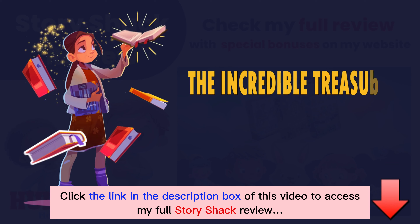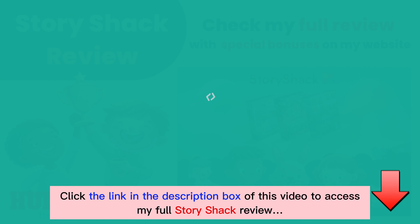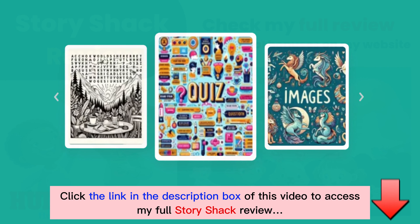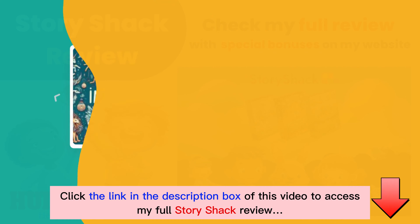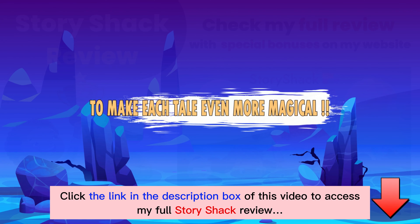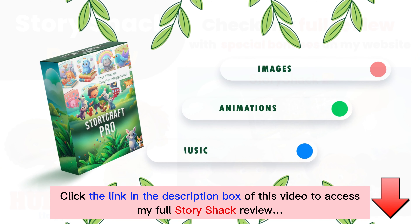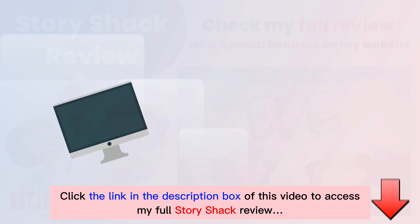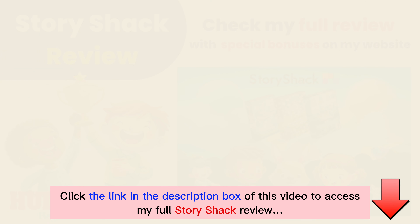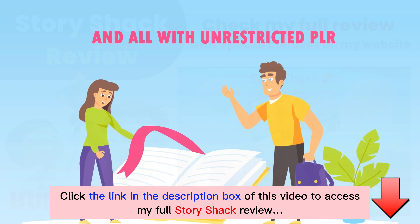Now let me tell you about the incredible treasures that awaited those who dared to explore Story Shack's hidden gems. With the Build-A-Book Bundle, you were able to customize your own storytelling experience, adding quizzes, word searches, and more to make each tale even more magical. And if that wasn't enough, there was the StoryCraft Pro Bundle — a treasure trove of additional images, animations, and music to bring your stories to life in ways you never thought possible. With these tools at your disposal, you could create your very own storytelling empire, and all with unrestricted private label rights.